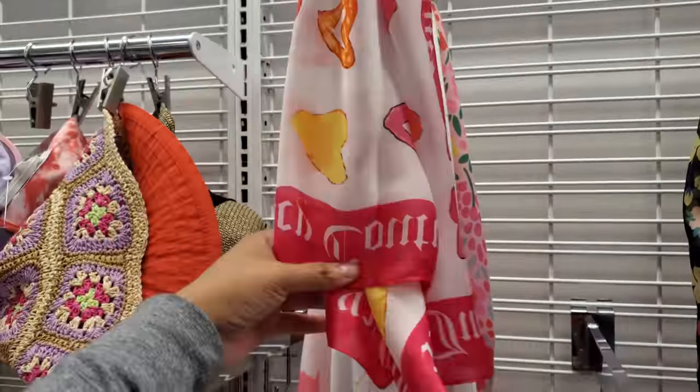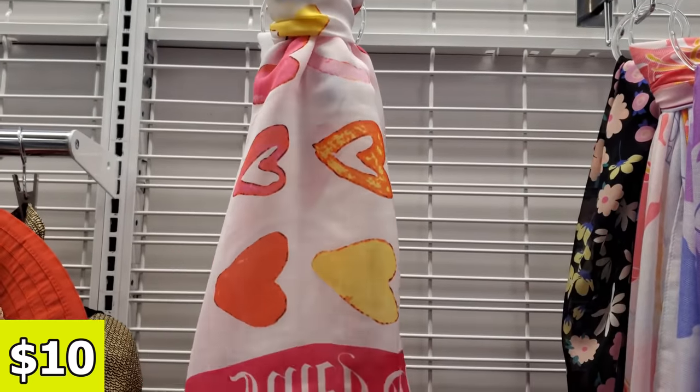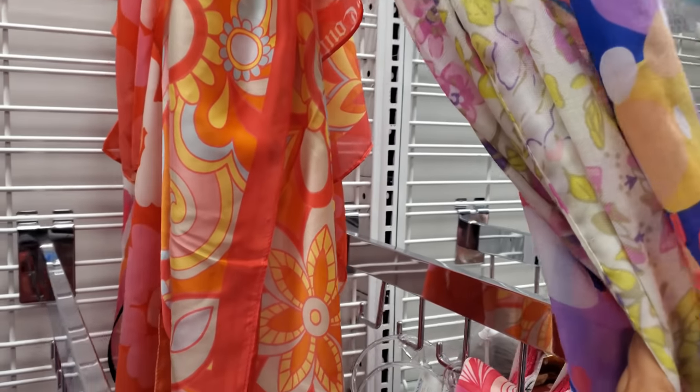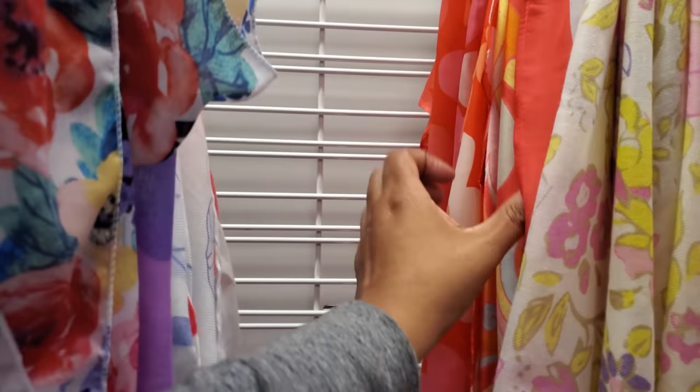Today they have the Juicy Couture scarf, which they never have. It has like hearts all over it. For $10. This one's going to be $10. A little floral action. This one is pretty groovy — I like this one better. For $10.